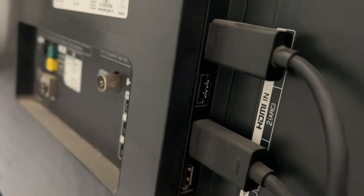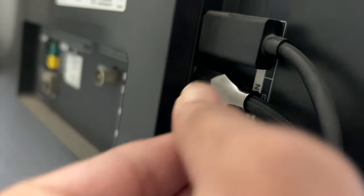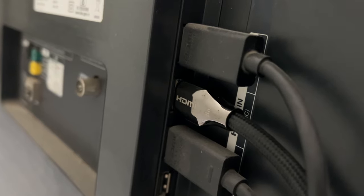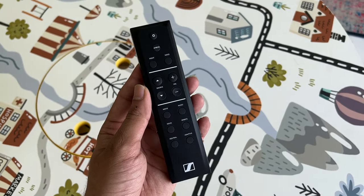Now that you've heard the demo, let's talk about performance. But before we get into performance, let's talk about how you set up the soundbar. I used HDMI ARC. In the box, you get the soundbar itself, a power cord, and an HDMI cable. When you buy the subwoofer, you just get the subwoofer and the power cord. And with the soundbar, you get a remote control as well.